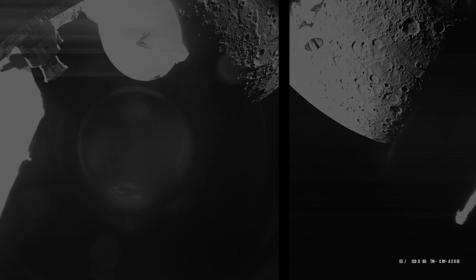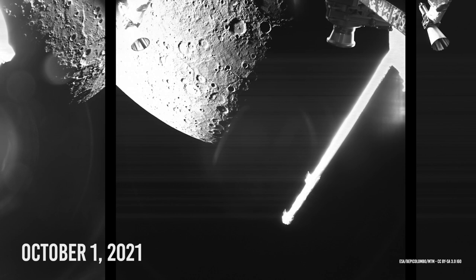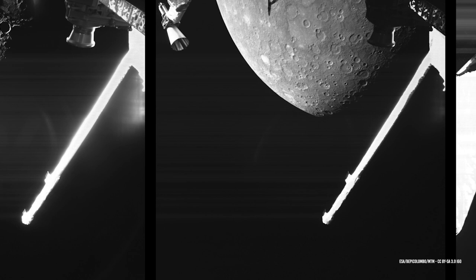Let's start out with some of the more recent news for Mercury. On October 1, 2021, the Joint European Space Agency and Japan Aerospace Exploration Agency BepiColombo spacecraft successfully performed its first flyby of the solar system's innermost planet, Mercury. The flyby is the first in a set of six such events BepiColombo will complete before entering orbit around Mercury in late 2025.